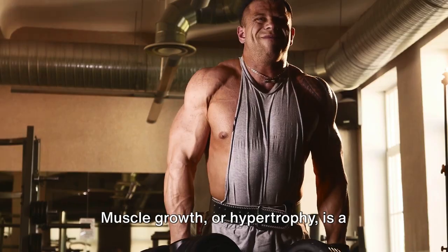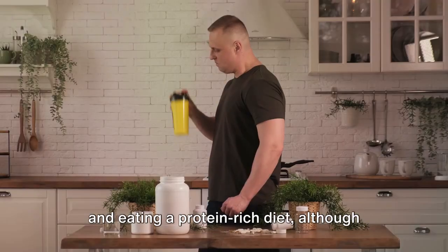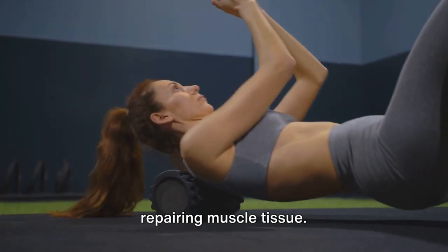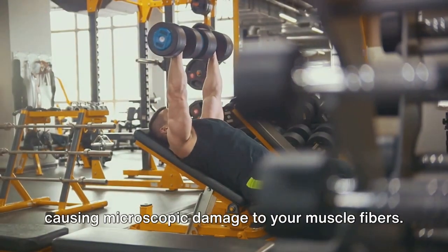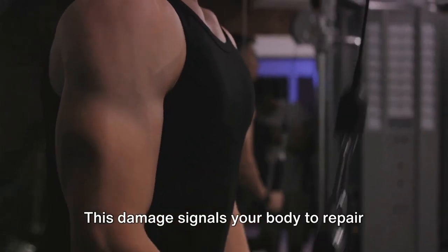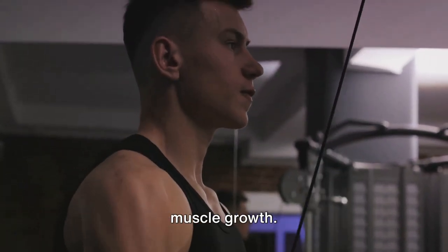Muscle growth, or hypertrophy, is a fascinating process. It's not just about lifting heavy weights and eating a protein-rich diet, although these are important factors. Hypertrophy is about stimulating and repairing muscle tissue. When you lift weights, you're actually causing microscopic damage to your muscle fibers. This might sound bad, but it's actually a good thing — this damage signals your body to repair and strengthen these fibers, resulting in muscle growth.